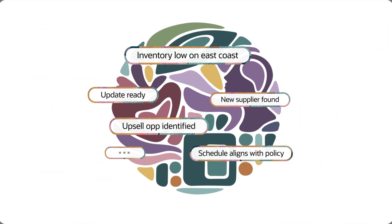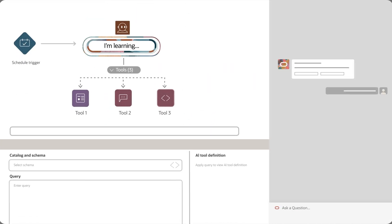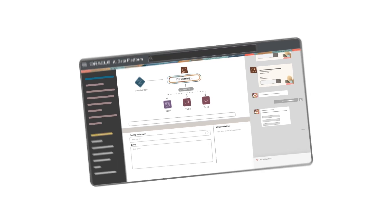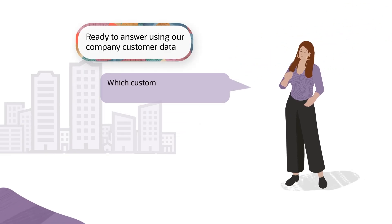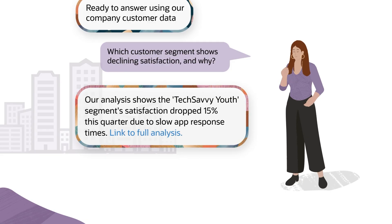You can also use your data to inform pre-built AI models and agents, or build and train your own agents using Oracle AI Data Platform. In the applications you develop, the AI will understand your business context and speak the language of your enterprise. Ask a question, and your agents provide answers backed by your trusted data, delivering clear narrative explanations.